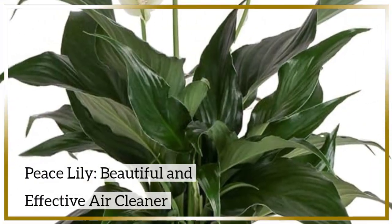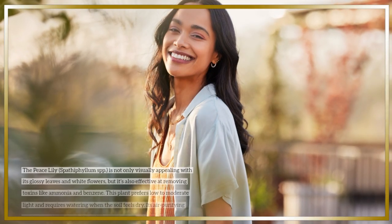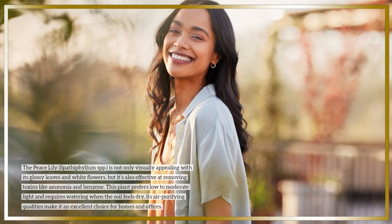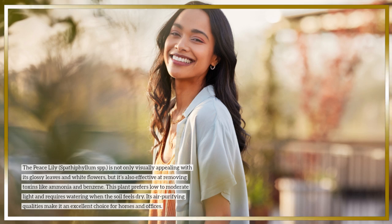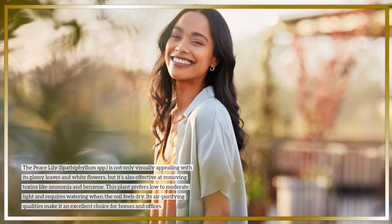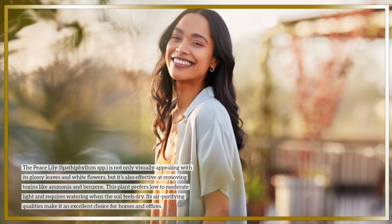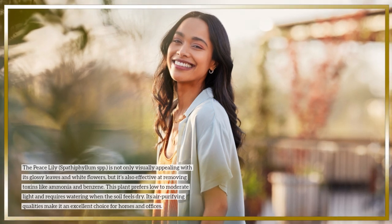Peace Lily — beautiful and effective air cleaner. The Peace Lily, Spathiphyllum spp., is not only visually appealing with its glossy leaves and white flowers, but it's also effective at removing toxins like ammonia and benzene. This plant prefers low to moderate light and requires watering when the soil feels dry. Its air-purifying qualities make it an excellent choice for homes and offices.